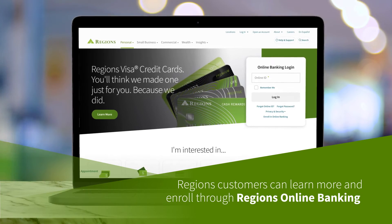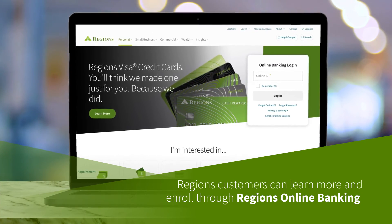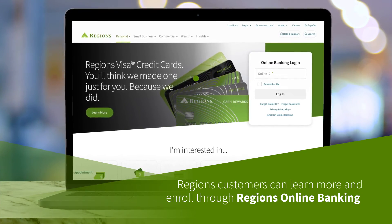Regions customers can learn more and enroll through Regions online banking or by contacting a financial advisor for more information.